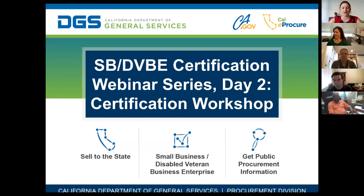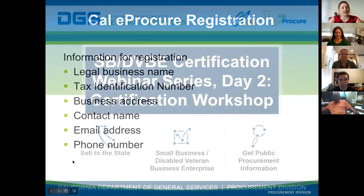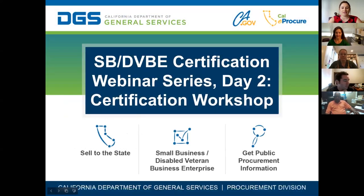Good morning everyone, and welcome to day two of the 'How to Do Business with California State Government' webinar series — the certification workshop. My name is Jolene Graham and I'm joined by my coworker Matt Zwire. We are both business outreach liaisons for the California Department of General Services, working specifically in the Office of Small Business and DVBE Services, or OSDS.